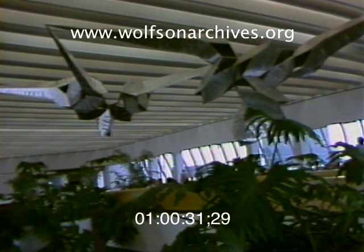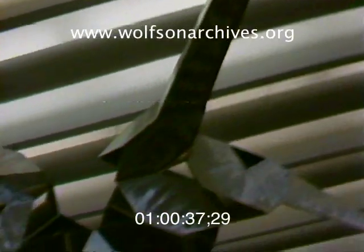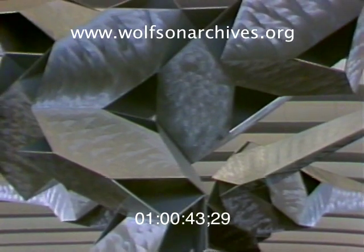This two-part hanging work is made of the same material as the gleaming jets that are parked just outside. The artist was Bruce Beasley, a Californian who has won several awards for his abstract sculptures in acrylic, but turned to sanded aluminum for this unnamed piece.